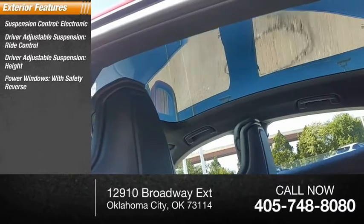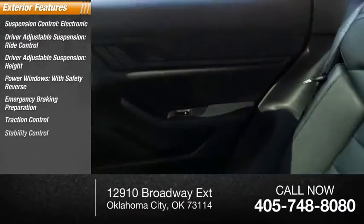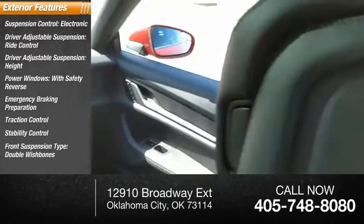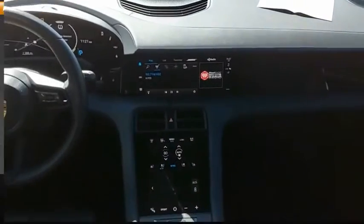Power windows with safety reverse. Emergency braking preparation, traction control, stability control. Front suspension type: double wishbones. Front suspension type: strut. Braking assist.